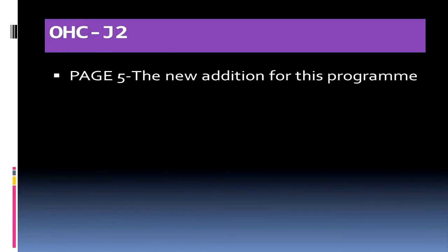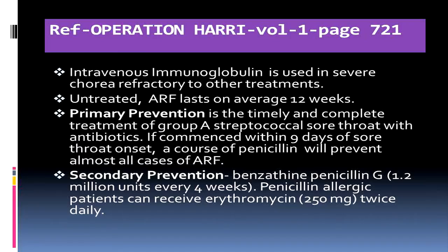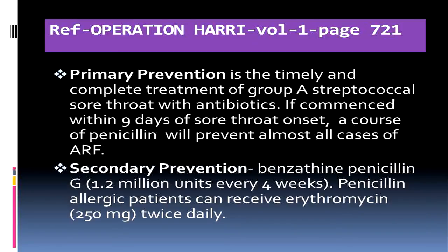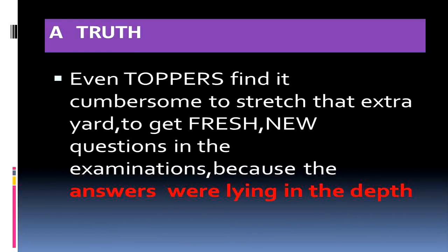Apart from the materials provided, there is a new addition to this OVC Junior program called Page 5. Please go through the questions asked in recent JIVMA and AIMES examinations. One sample question was a fresh one asked in JIVMA November 2014. The answer was promptly found in the Operationary Book, though the answers were a little deep — not shallow or superficial — making it somewhat cumbersome to extract.